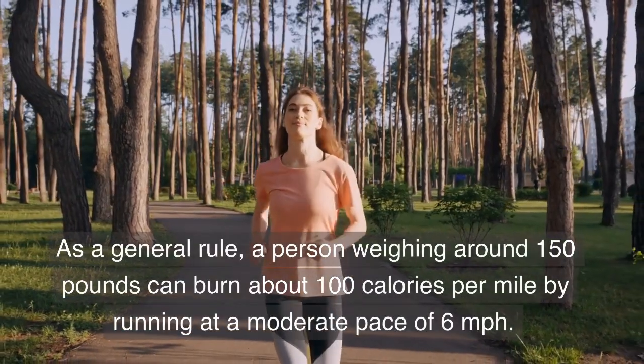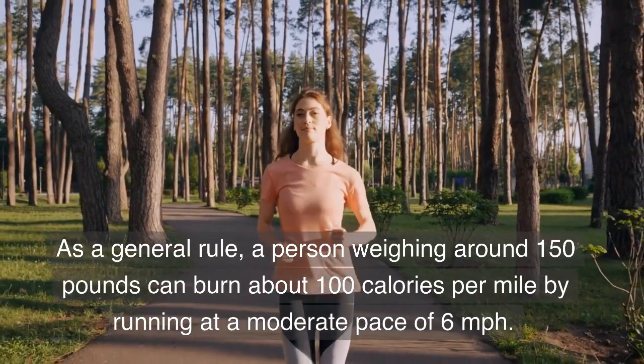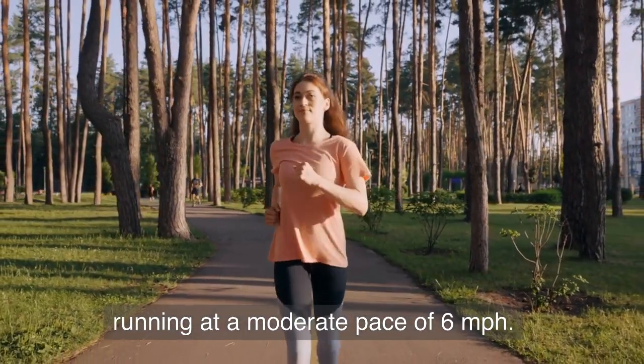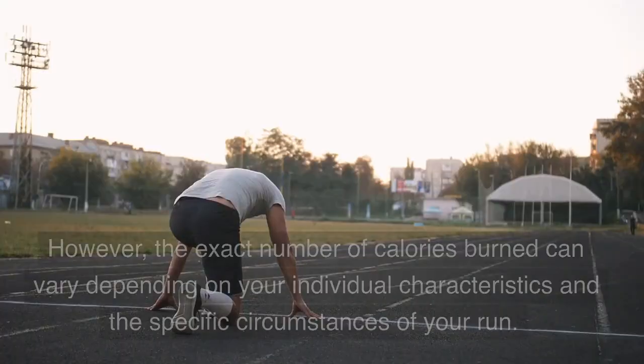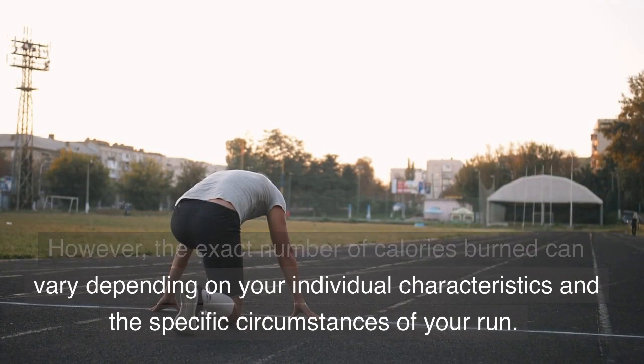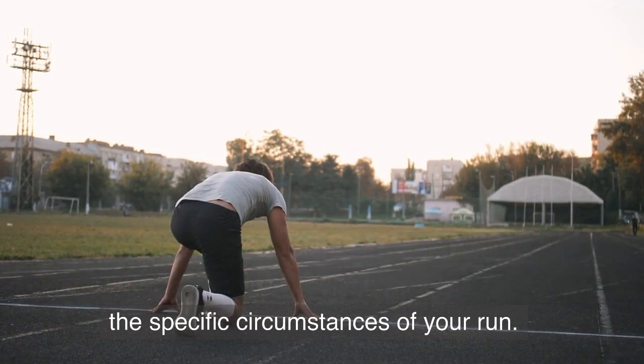As a general rule, a person weighing around 150 pounds can burn about 100 calories per mile by running at a moderate pace of 6 miles per hour. However, the exact number of calories burned can vary depending on your individual characteristics and the specific circumstances of your run.